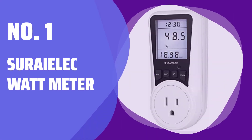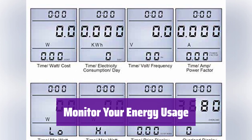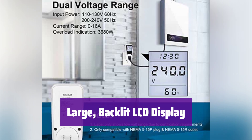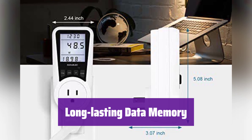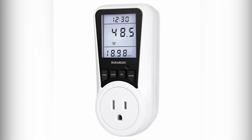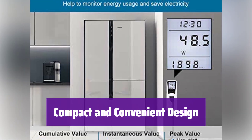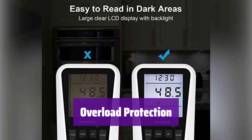Number 1: Suri-Elec Watt Meter. It measures watts, volts, amps, and more, so you can see your energy consumption clearly and easily. It features a large, easy-to-read display with a backlight, allowing you to monitor your energy usage even in low-light conditions. It has a built-in battery that saves your data for up to 90 days, even during power outages. It's compact and only uses one outlet, leaving the other one free, and is made of fire-resistant materials for safety. It has overload protection up to 36A and will alert you if power consumption exceeds the safe limit.